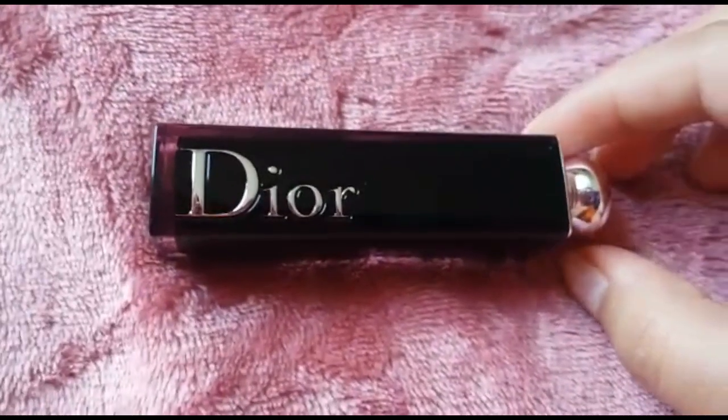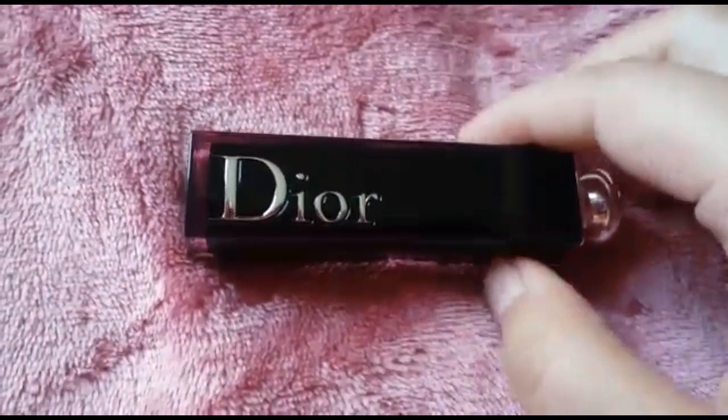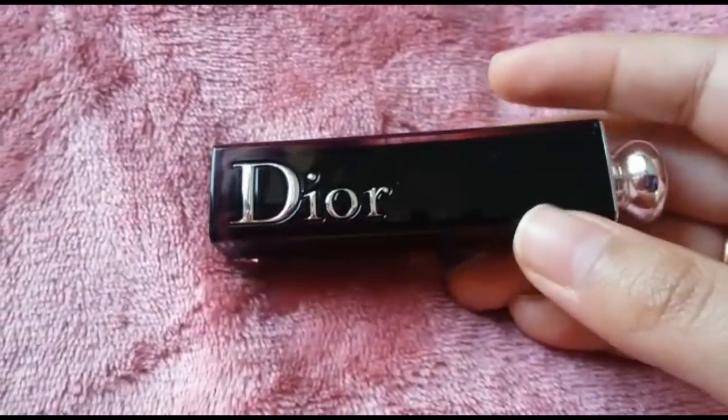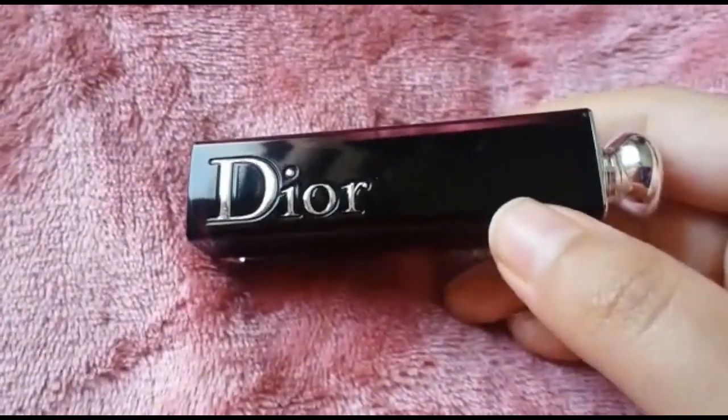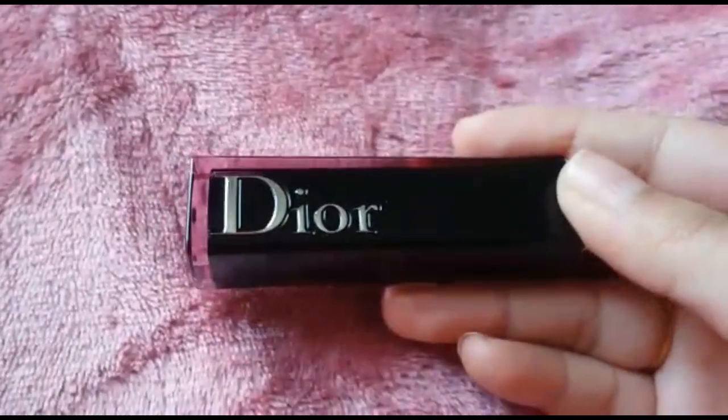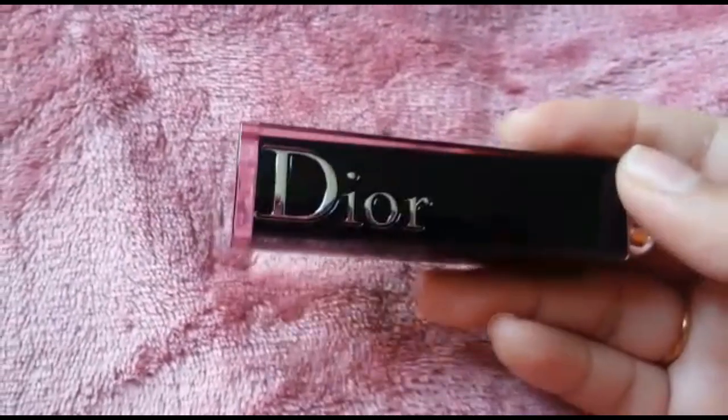Hey guys, welcome back to my channel. For today's video I'll be reviewing a luxury lipstick which is from Dior. Everyone knows Dior, Chanel, YSL — these are very famous brands. I bought this lipstick because I loved the formula and the finish of it.